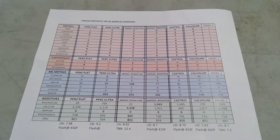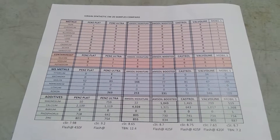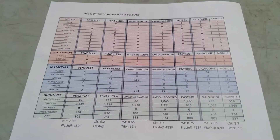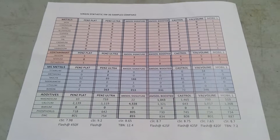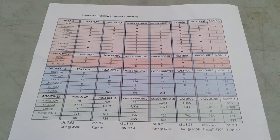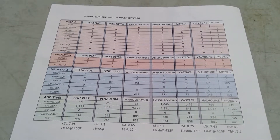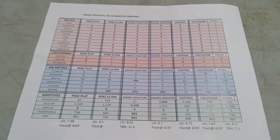Hello! Are all synthetic oils equal? No. Before I begin, I want to give a special thanks to Ryan for providing the information of a virgin oil analysis from the Amsoil Signature 5w20 and the Mobil 1 5w20.